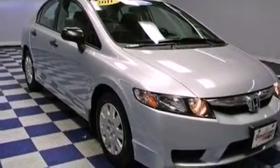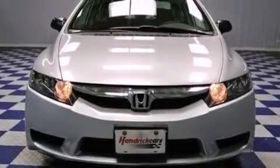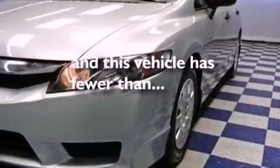All of the following features are included: air conditioning, a CD player, a passenger side vanity mirror, an engine immobilizer theft deterrent system, an anti-lock braking system, and this vehicle has fewer than 34,000 miles on the odometer.